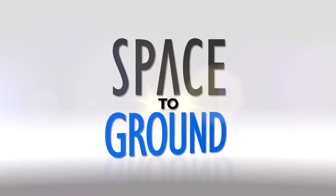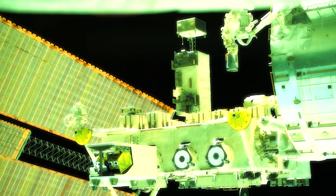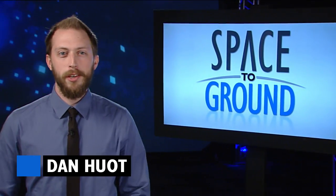Houston Station on Space to Ground. The station's front porch got a new addition this week. Welcome to Space to Ground, I'm Dan Hewitt.